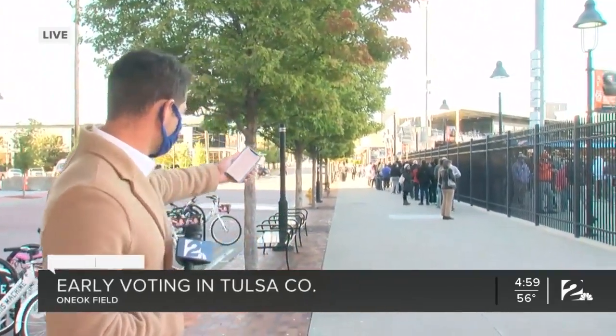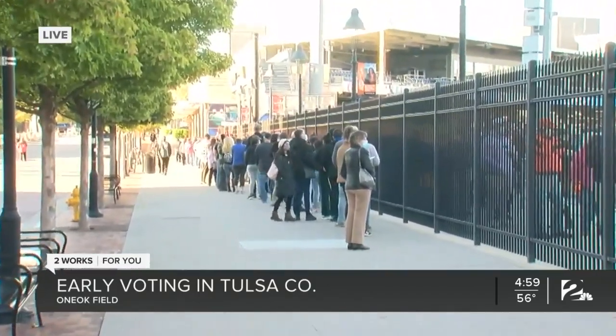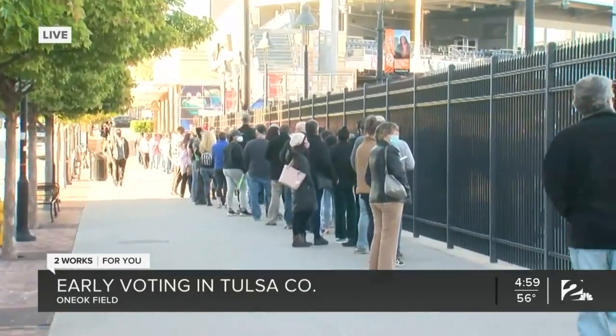Yeah, that's right. Right now, even though the sun is out, this is about the shortest I've seen the line all day. As you can see, about 100 yards behind me is the front gate, the open entrance to One Oak Field. And this is the end of the line.